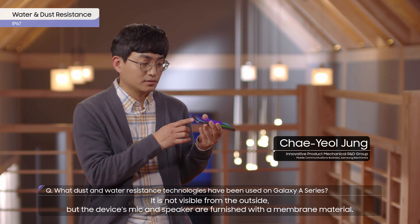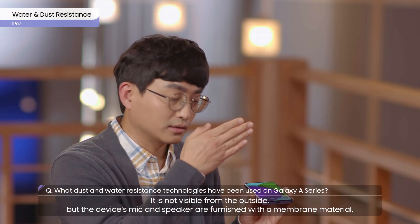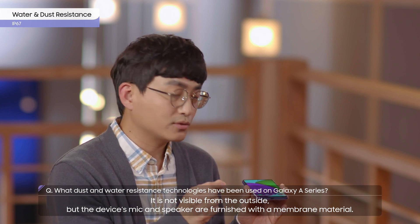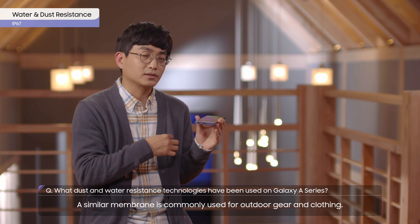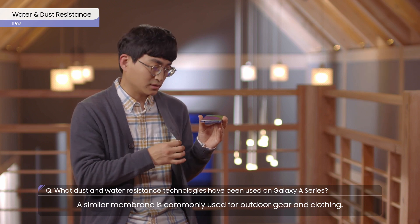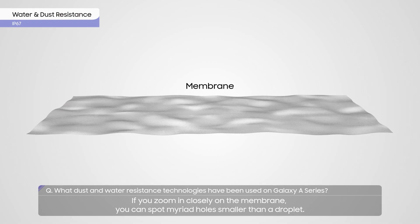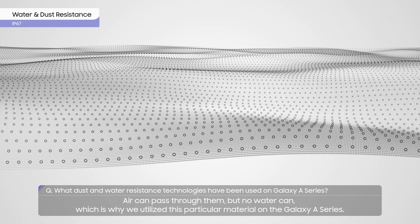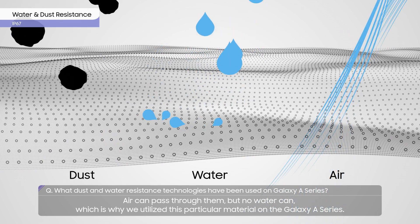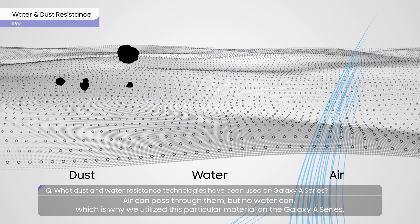It's not visible from the outside, but the device's mic and speaker are furnished with a membrane material. A similar membrane is commonly used for outdoor gear and clothing. If you zoom in closely on the membrane, you can spot myriad holes smaller than a droplet. Air can pass through them, but no water can, which is why we utilize this particular material on the Galaxy A series.